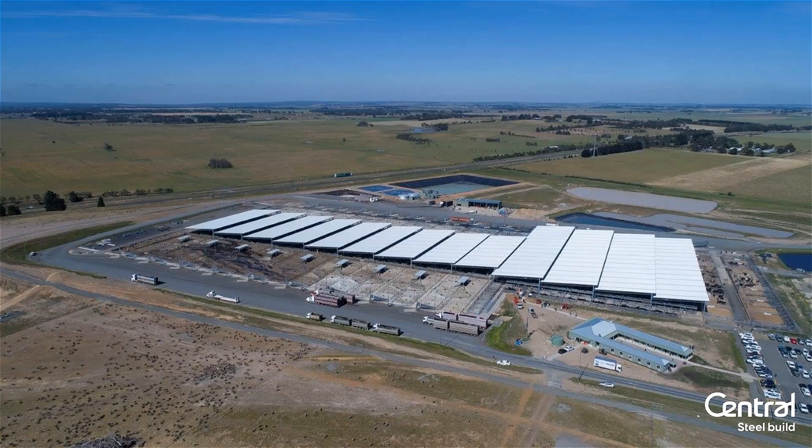This is just a quick snap of the Ballarat saleyards, which we did a few years ago — seven and a half acres of roof — and they're looking at doubling it.